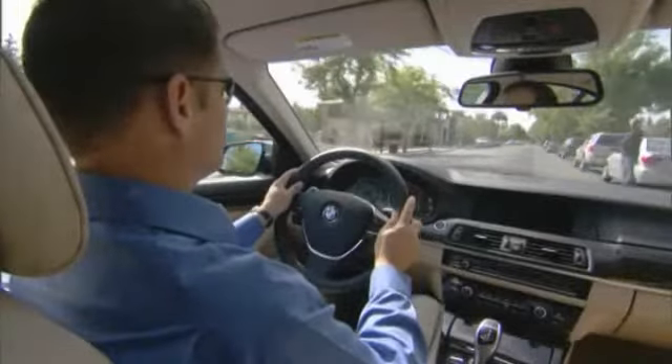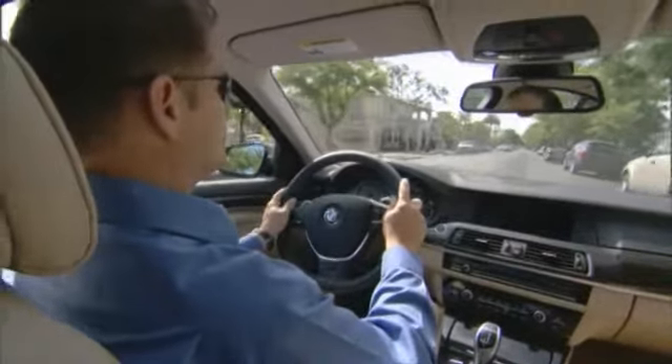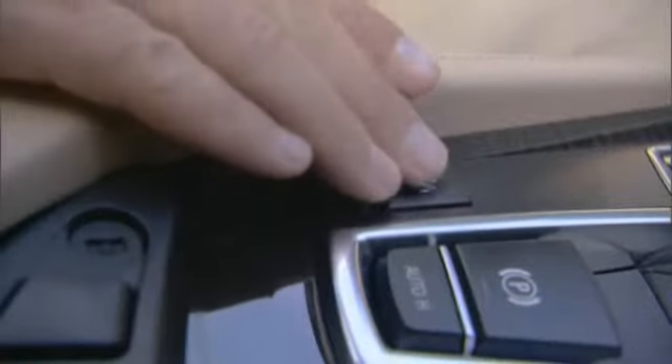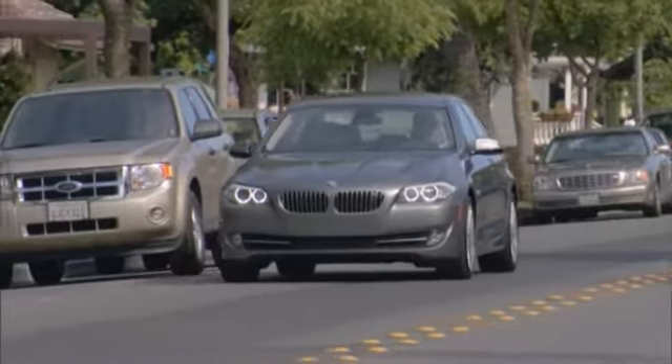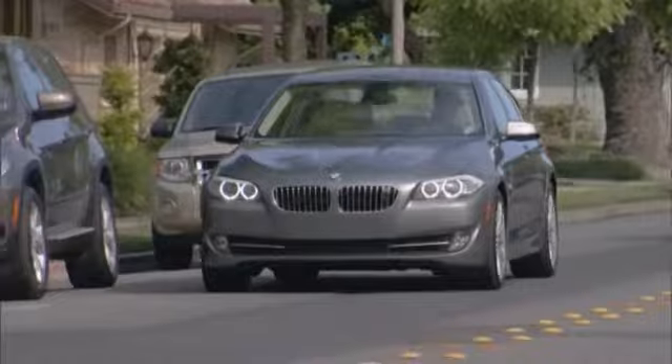If I'm looking for a parking space, all I need to do is turn Parking Assistant on by pressing this button on the center console. Ultrasonic sensors integrated into the side indicators will search for suitable parking spaces.